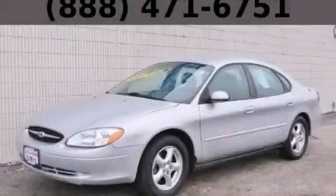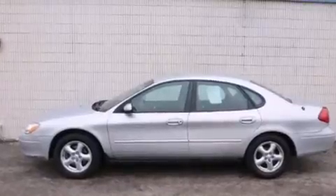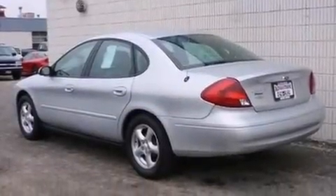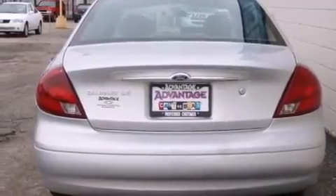This is a 2002 Ford Taurus. It has a 3.0-liter six-cylinder engine and an automatic transmission. Features include full-power accessories, front and rear floor mats, driver and passenger multi-stage airbags, a keyless entry system, and a tilt steering wheel.